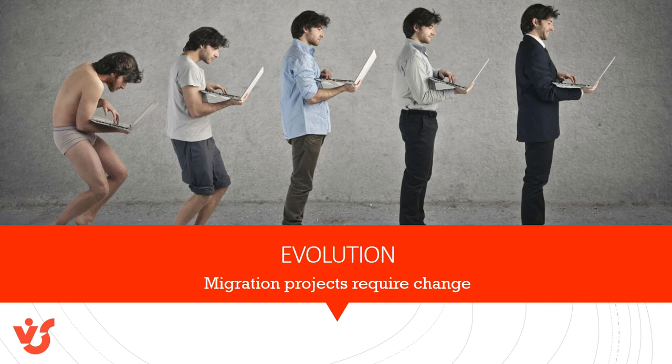Migration projects require evolution, which means change. Many workforces are resistant to change, especially changes that happen outside of them. So bring workers into the project, allow them to become part of the change, rather than something that change is enacted upon.